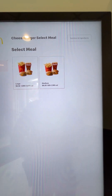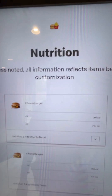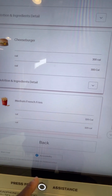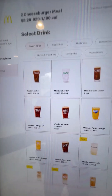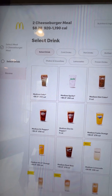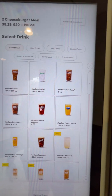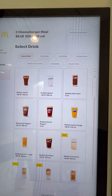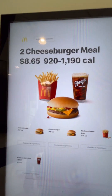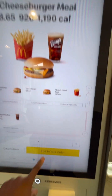Eight twenty-eight. Like I need to know the nutrition ingredients of McDonald's — what's the difference? Select drink. You gotta add 37 cents because of the sugar tax here. We'll do the root beer. There it is. Add to your order.